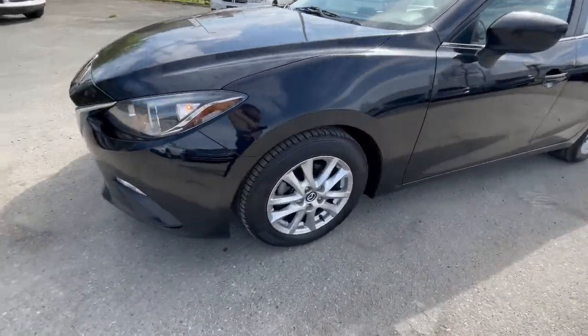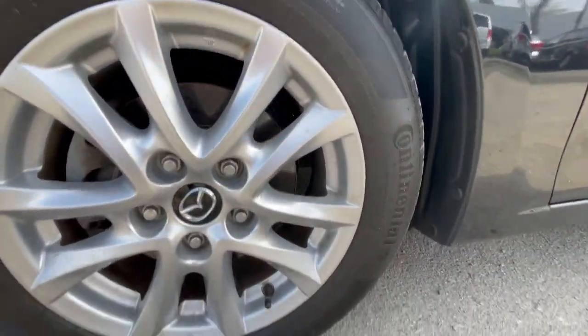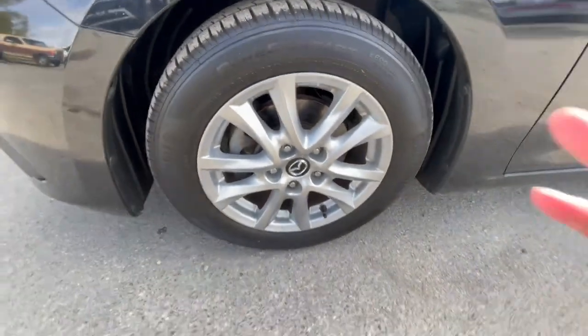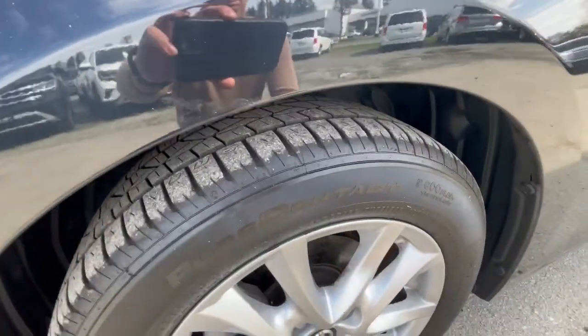Moving to the wheels, you get multi-spoke wheels on these. They are 16 inches and also MS-rated, so you can take it in the snow if you want. Tire tread is still pretty good.